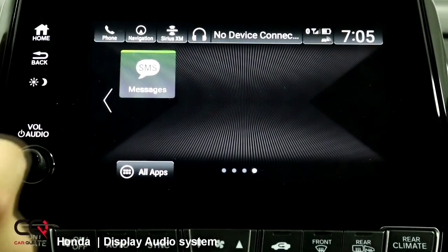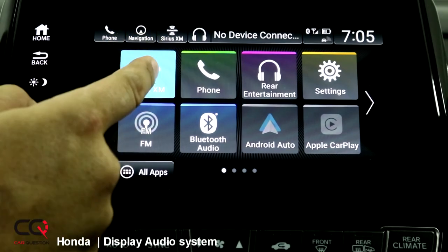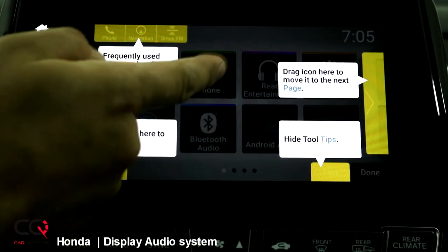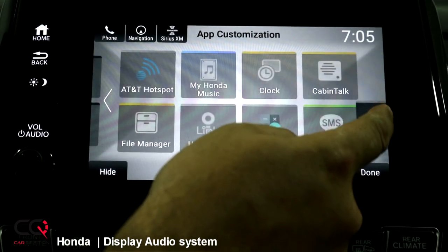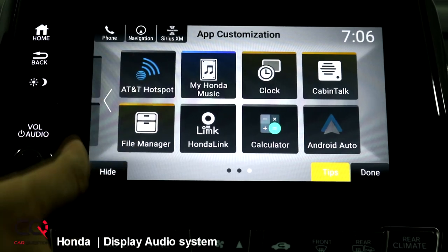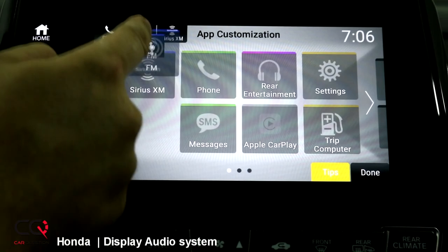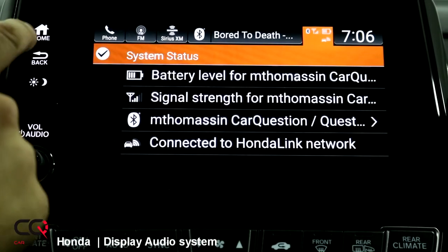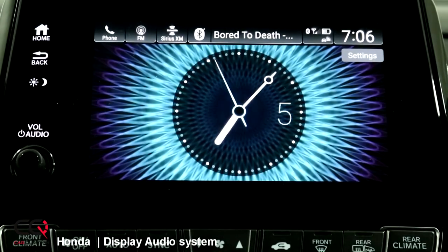You've got Cabin Watch, AT&T hotspot, Honda Music, the clock, Cabin Talk, file manager, calculator, and text messaging — you can see your messages and notifications. This is a tile-based system, so if I want to remove one or send it to the next page, I can do that. I can put frequently used apps on top, move them to hide them, use tool tips, or drag them to the next page. You can also hide Bluetooth and move Android Auto to a different page. You can add new shortcuts — for example, FM radio — and check your phone's battery level, signal strength, and all your songs right at the top.